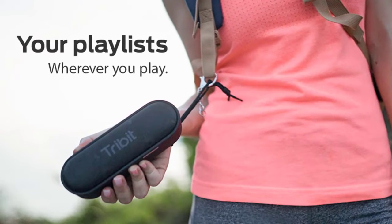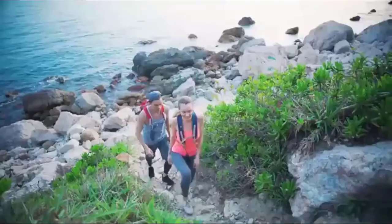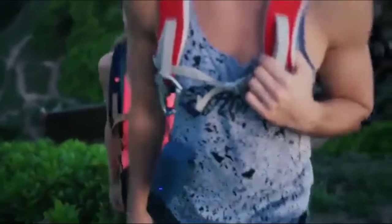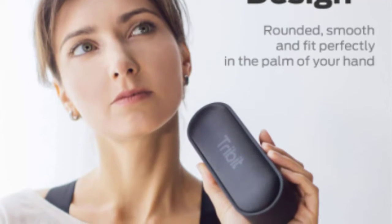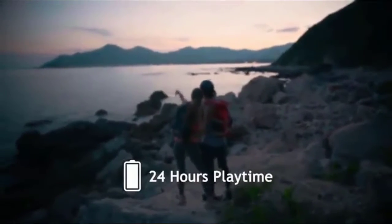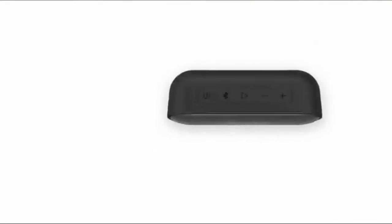Strap it to your bike, toss this Bluetooth speaker in your backpack, or take it with you in your canoe. A tear-resistant strap guarantees easy transport, while the compact body fits easily in your bag. Take this Bluetooth speaker with you to the beach, on the road, on your next camping trip. Top-of-the-line Bluetooth 5.0 technology provides a wireless connection for all Bluetooth-enabled devices, and the generous 100-foot range allows you to move your device away without losing your music.